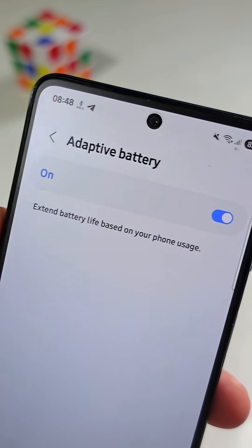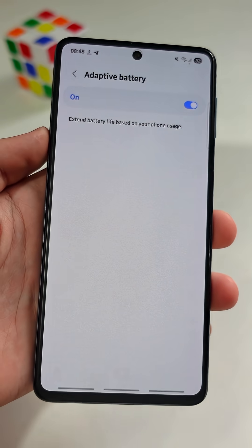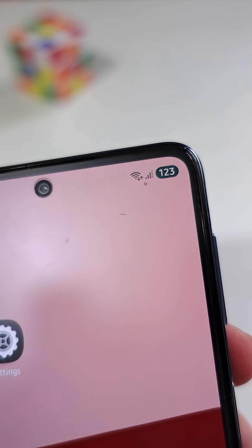Did you know your phone has a hidden switch that can make your battery last much longer? Let me show you how to access this useful setting along with two other settings that will improve your battery life significantly.